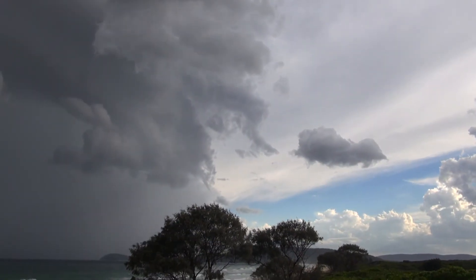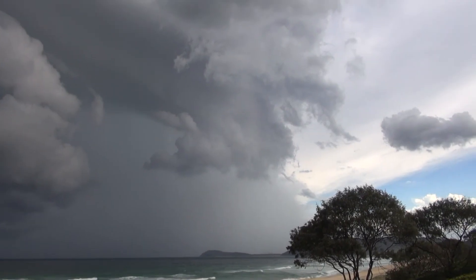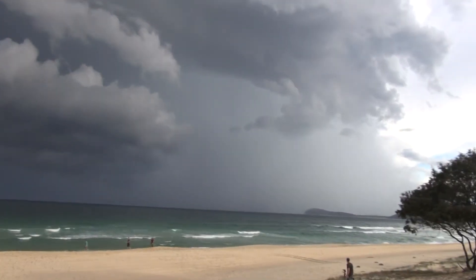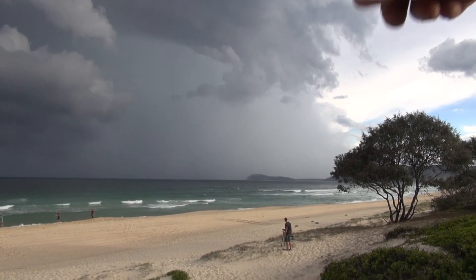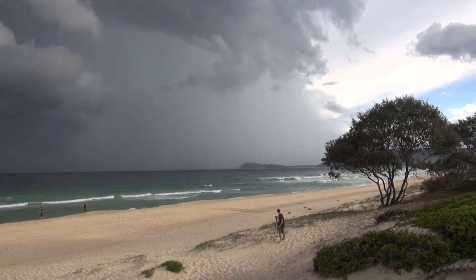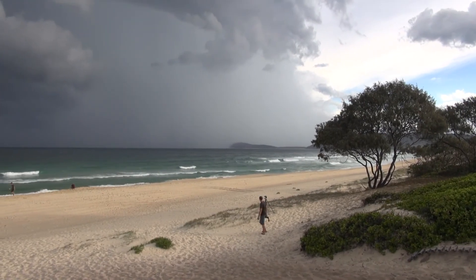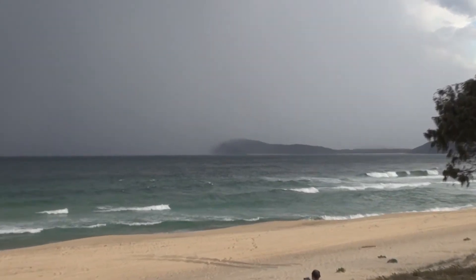I don't know if I just said that but it's doing it again. Look at the precip taking out the end of the headland. Really heavy downburst of rain down there.